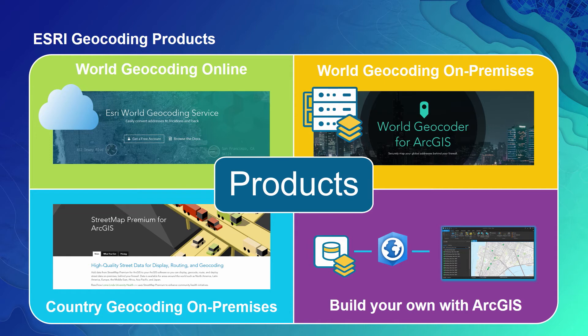And finally, for organizations that are collecting and managing their own asset and addressing data that they need to search against, our ArcGIS platform offers them the capability to build their own geocoding to support searching against their own data.